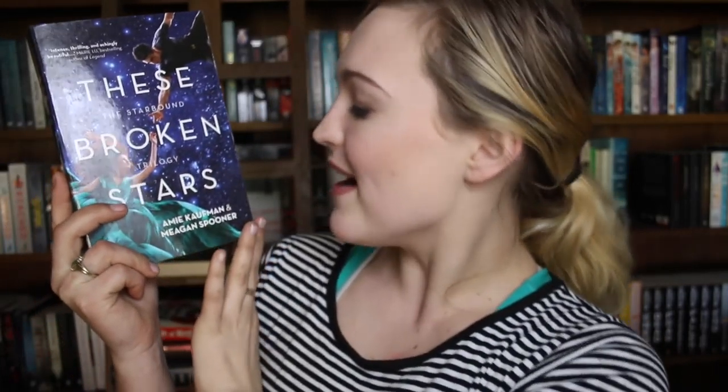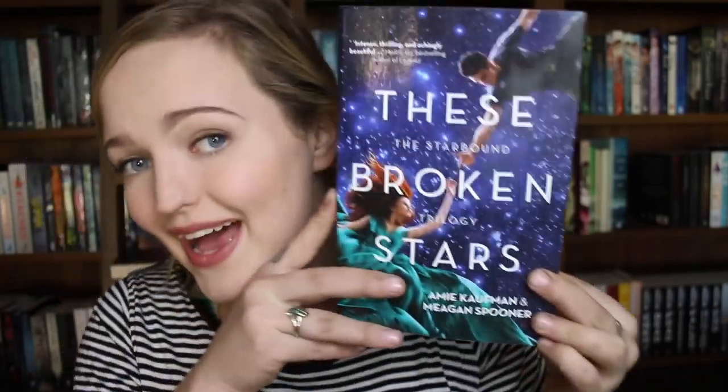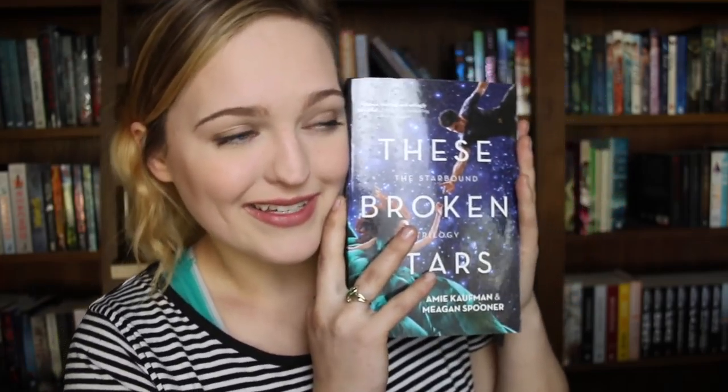Find a teal or turquoise coloured book: Finding Audrey by Sophie Kinsella. Find a book with stars on it — my first thought is Aristotle and Dante, but I'll go with These Broken Stars by Amie Kaufman and Megan Spooner. There are plenty of stars on that — it's a pretty lovely romantic sci-fi trilogy that is so beautiful.